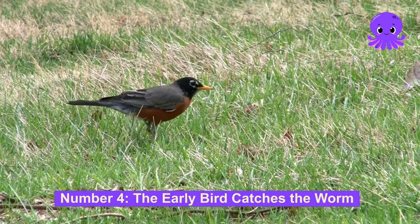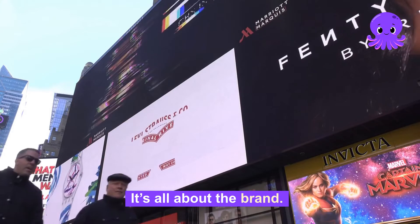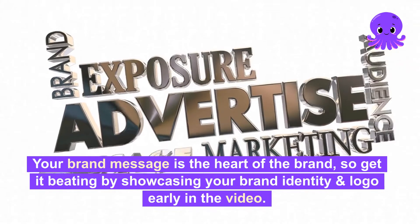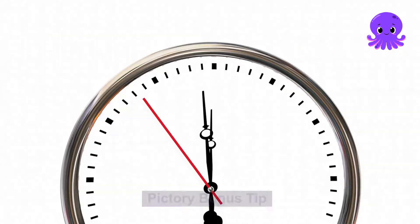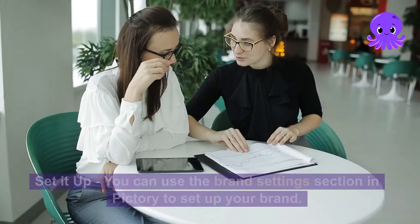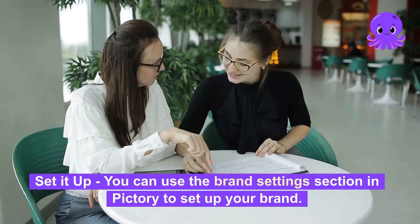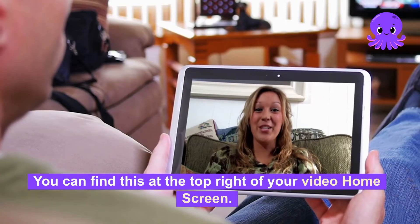Number 4: The early bird catches the worm — it's all about the brand. Your brand message is the heart of the brand, so get it beating by showcasing your brand identity and logo early in the video. Pictory bonus tip: you can use the brand settings section in Pictory to set up your brand. You can find this at the top right of your video home screen.